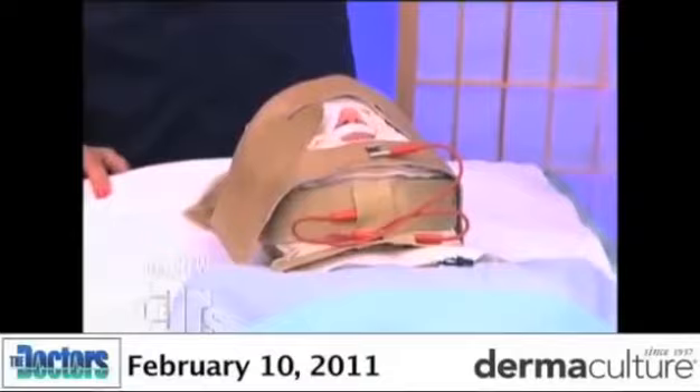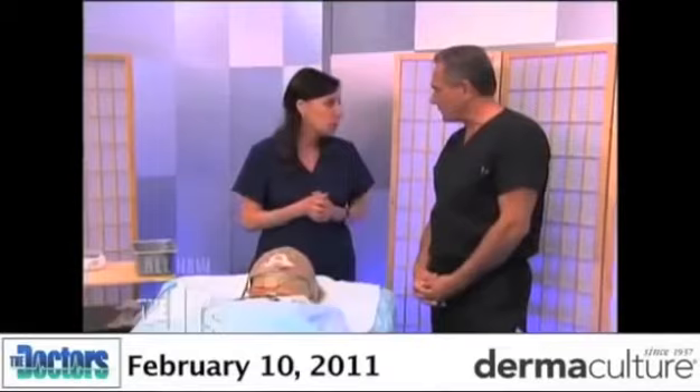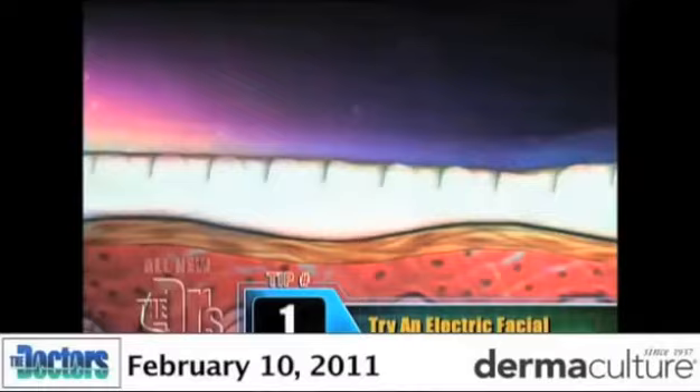No, this is not Hannibal Lecter. I know. Underneath there — so we are doing an electric facial. Tell us about it. Actually, what we do is we are able to draw vitamin mineral solution into the skin by using an electric current called galvanic. That's what the iDerm facial uses.